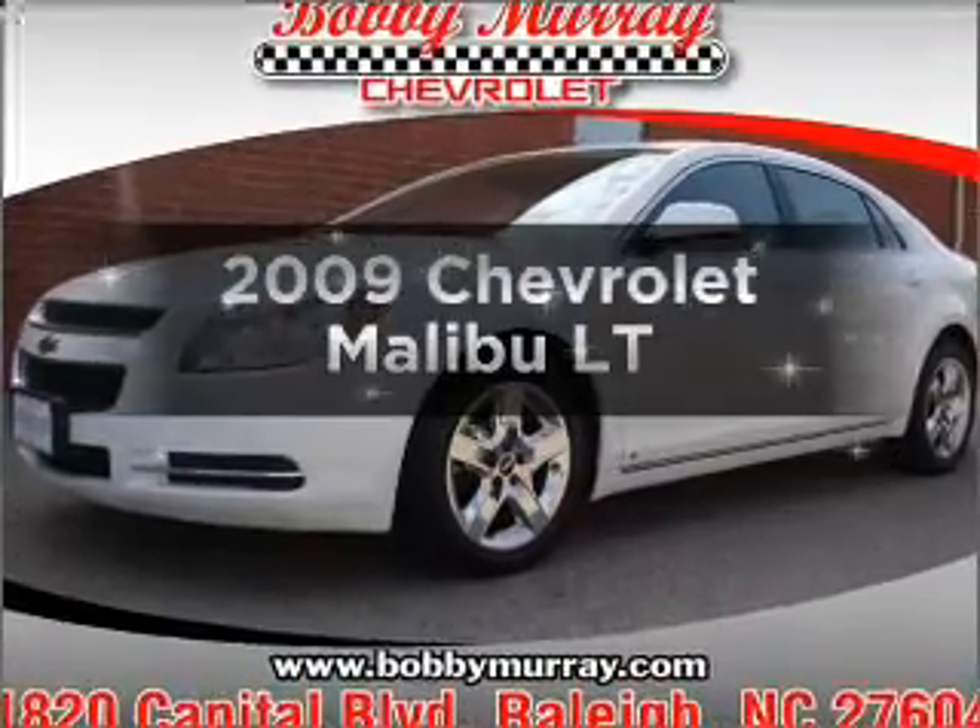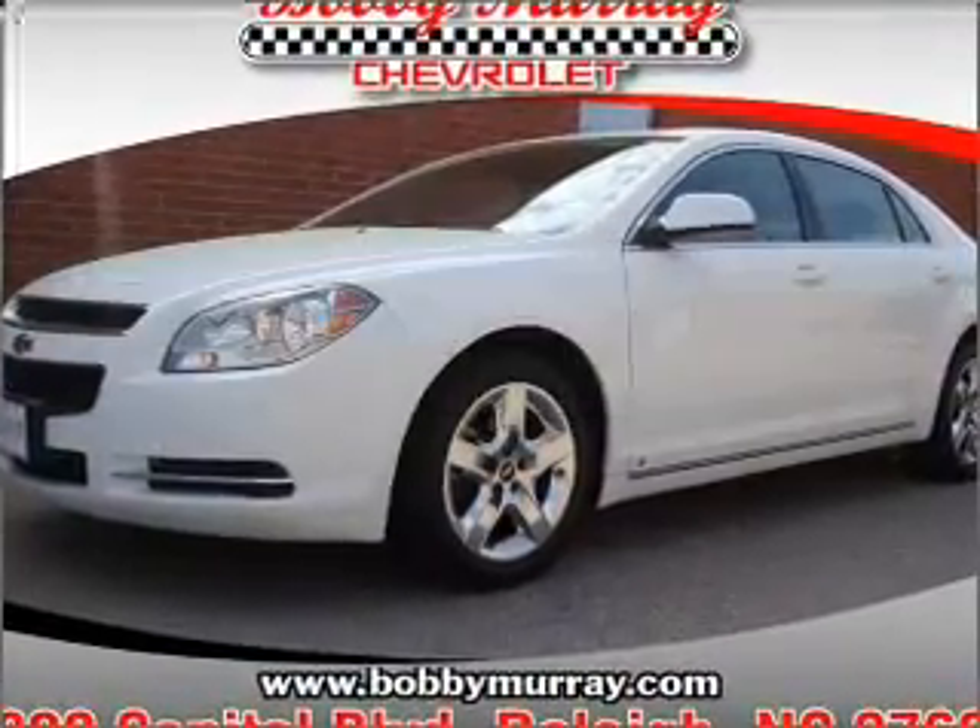Check out this 2009 Chevrolet Malibu. This is the set of wheels you've been looking for.